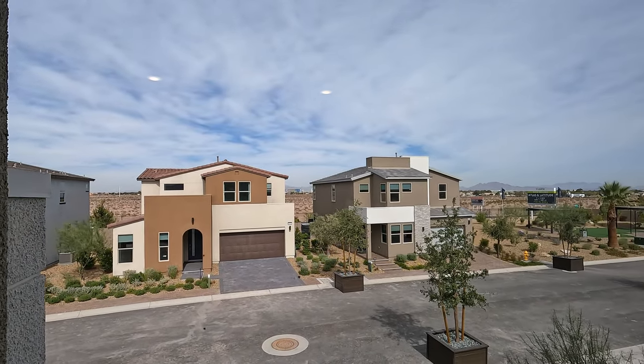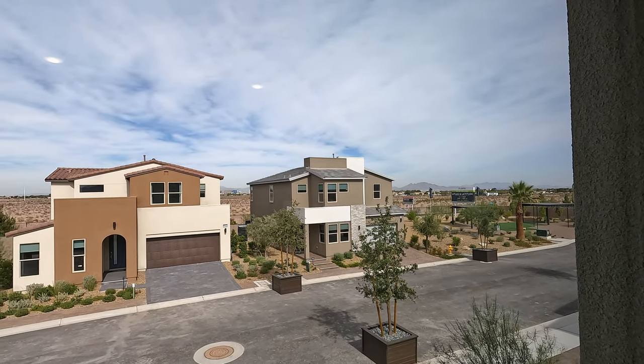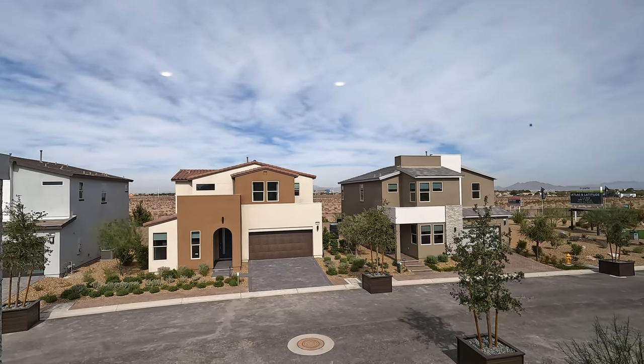Currently 68 degrees, high of 73 today. Welcome to Las Vegas, Nevada. Well, what do you guys think? That's the Plan 2 here at Atlas by TriPoint Homes. If you'd like any more information, give me a call anytime. And if you liked the video, hit like, hit subscribe, and we'll see you on the next one. Thanks for watching.